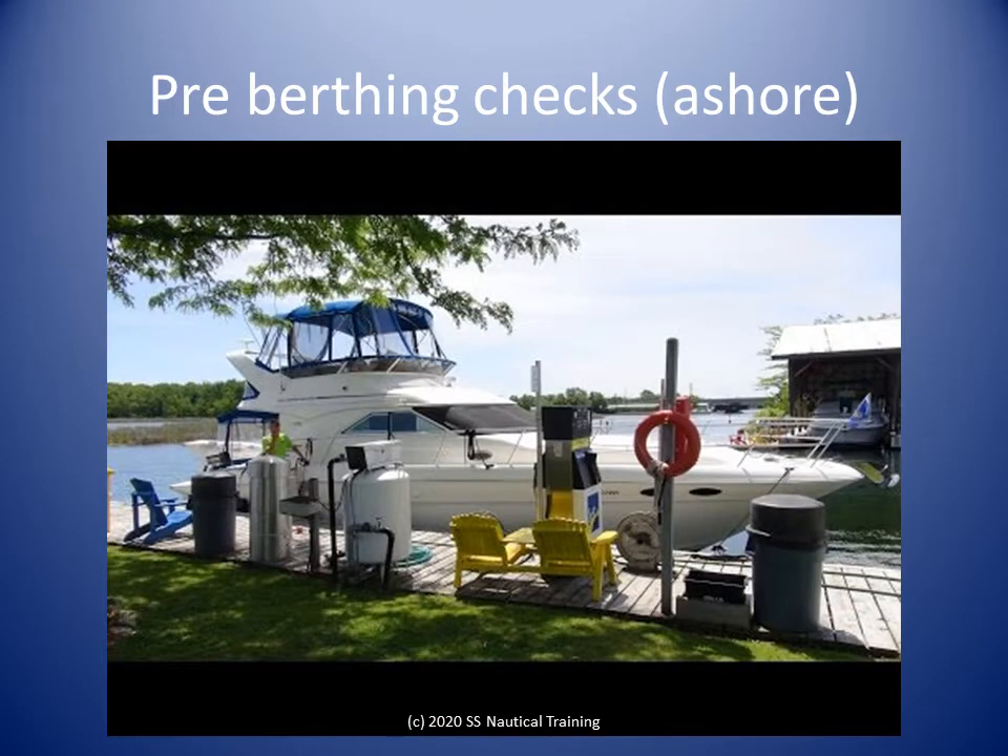In an unfamiliar marina, try to get an inspection of your intended berth from a trusted source beforehand if possible. Call the port for traffic, weather, and sea conditions. If possible and deemed necessary, do a drive-by to inspect the berth.